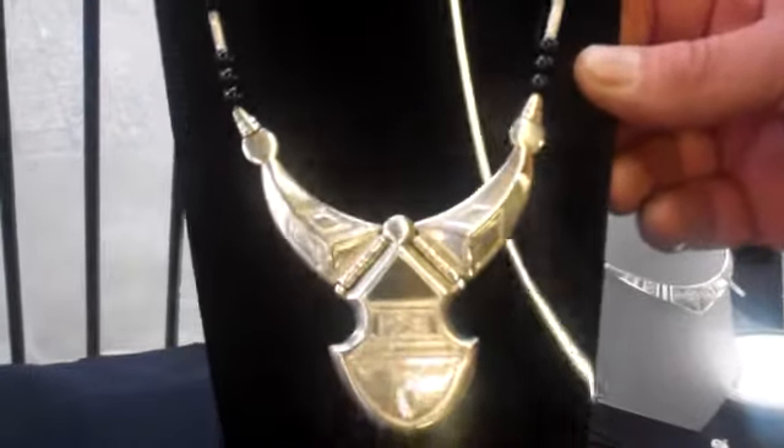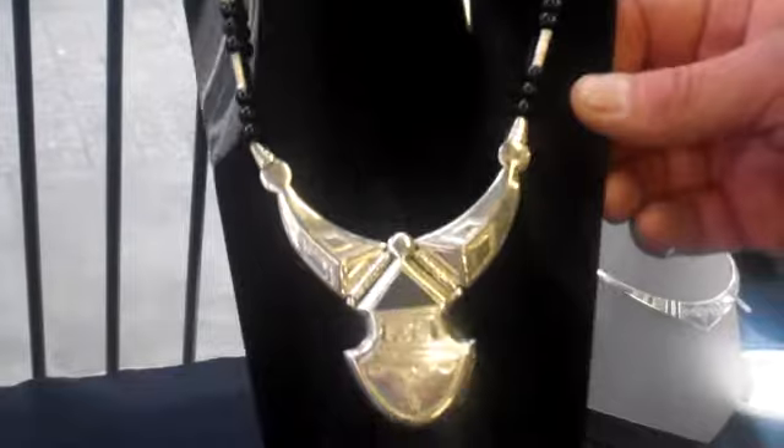We have amazing pendants like this, which is called a Hu-meni and it's given as a bridal present.